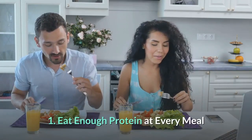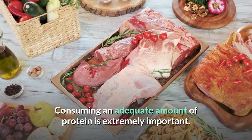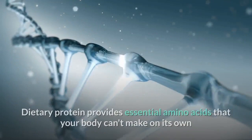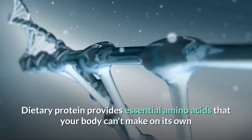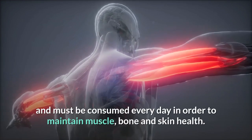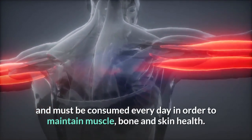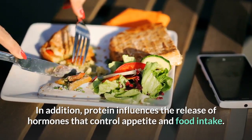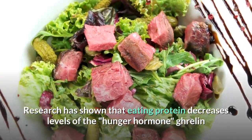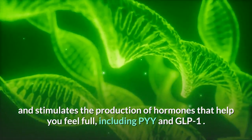Number one: eat enough protein at every meal. Consuming an adequate amount of protein is extremely important. Dietary protein provides essential amino acids that your body can't make on its own and must be consumed every day to maintain muscle, bone, and skin health. In addition, protein influences the release of hormones that control appetite and food intake. Research has shown that eating protein decreases levels of the hunger hormone ghrelin.